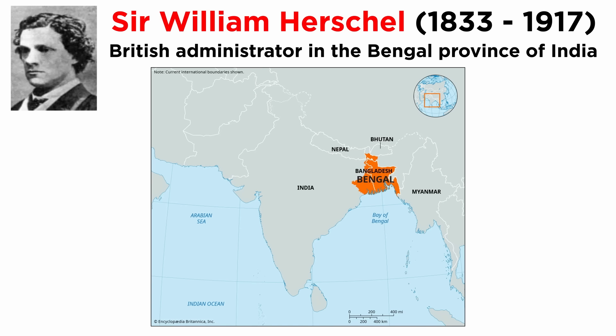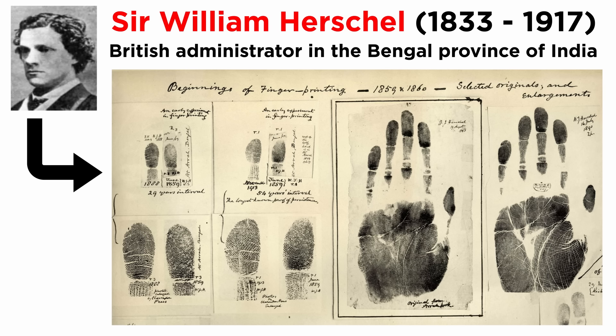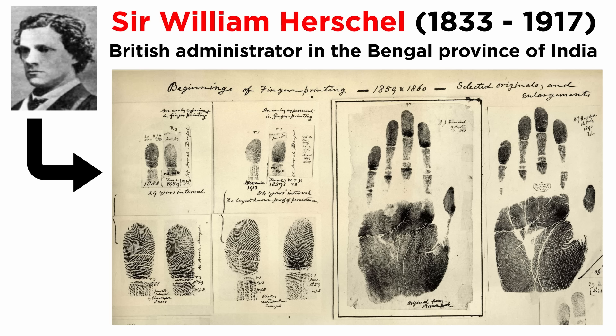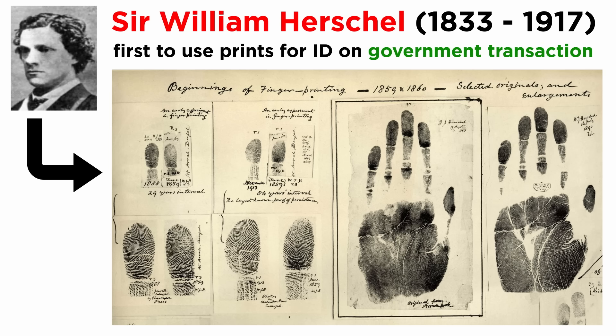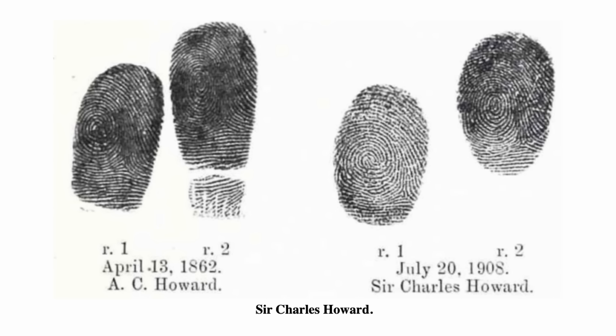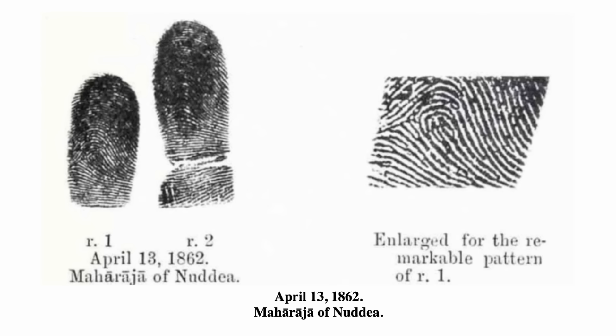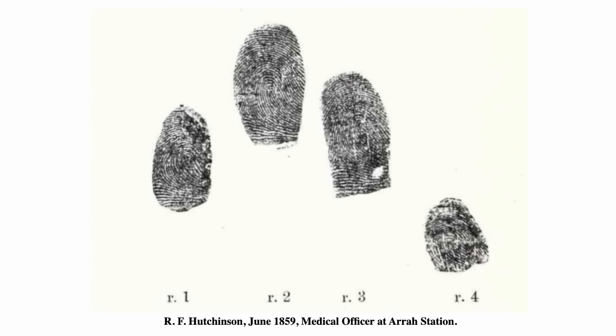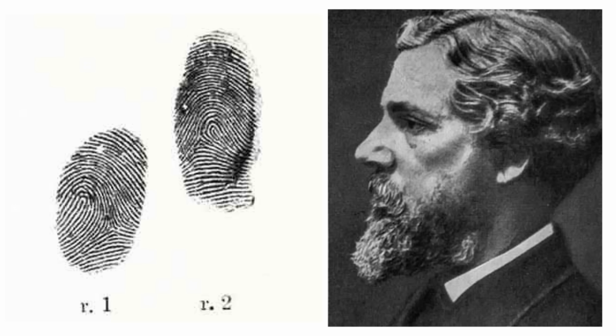Sir William Herschel was a British administrator in the Bengal province in India, who later joined the Indian Civil Services. While working in his official capacity, Herschel entered into a transaction with a local businessman and asked him to put a handprint on the back of the document. Years later, Herschel would refer to himself as the first person to use fingerprints for identification. However, this claim is not entirely true, as authorizing business transactions with a handprint or fingerprint was fairly standard practice in that part of India. Nevertheless, Herschel was the first person to include fingerprints in official government transactions, using them to detect frauds and false impersonations in official work such as pension and salary distribution. Just like Hermann Welker, Sir William Herschel went on to demonstrate the permanent nature of fingerprints by studying his own patterns over 50 years.